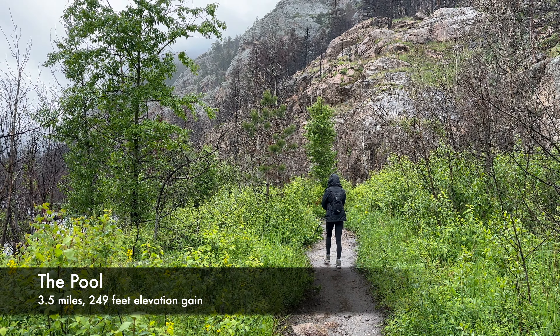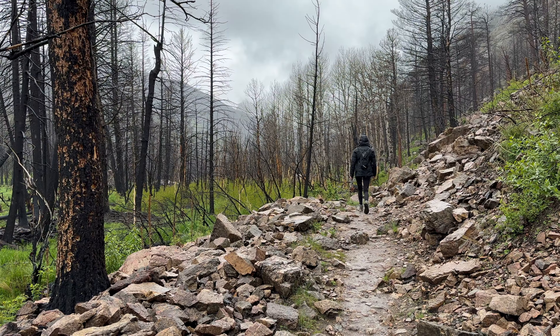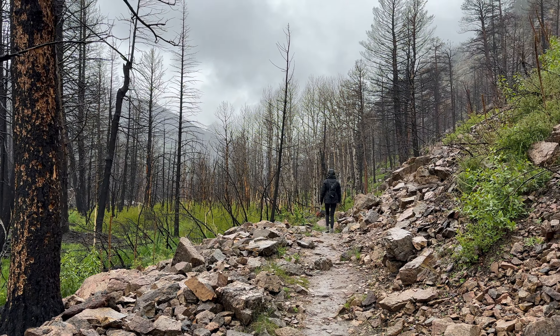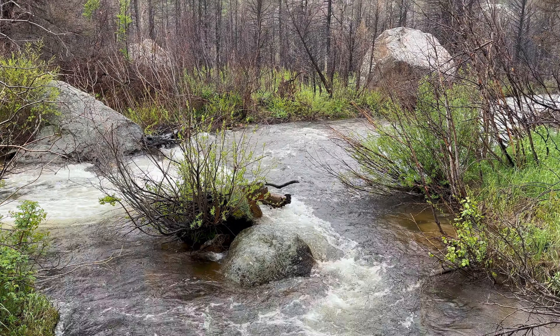From the Fern Lake Trailhead, you can hike to the Pool, my favorite trail in the park, which is relatively flat and lined with beautiful vegetation, cliffs, and a winding river throughout. Also a common place to spot moose, it has powerful rapids at the end.